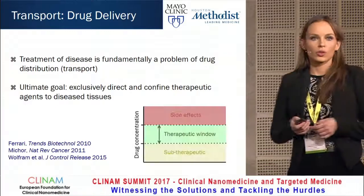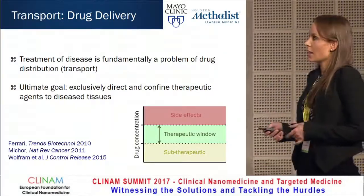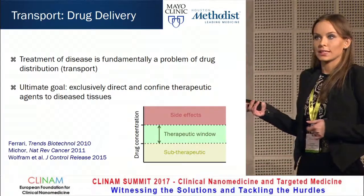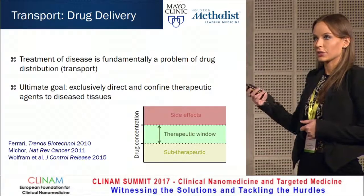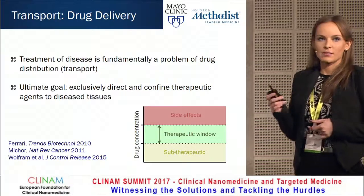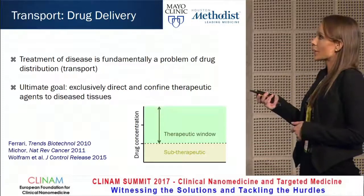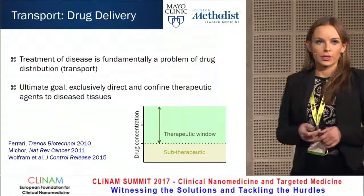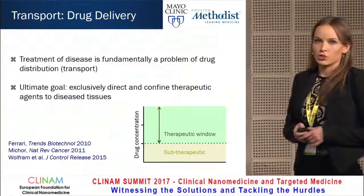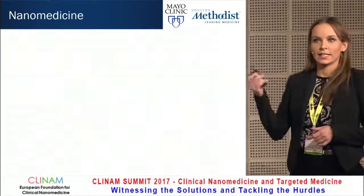All drugs have a therapeutic window — a range of drug concentrations where below it you don't see any efficacy, and above it you have side effects. So if we could specifically transport drugs to an intended location, we could expand the therapeutic window and remove the upper threshold. To address these issues, we use nanomedicine.